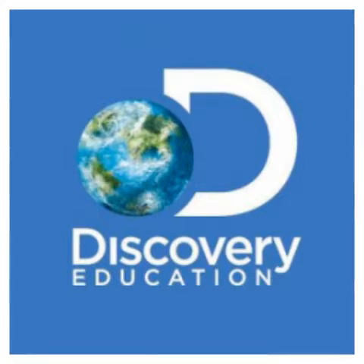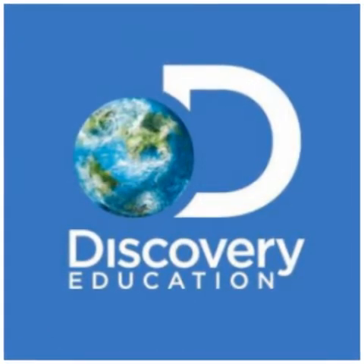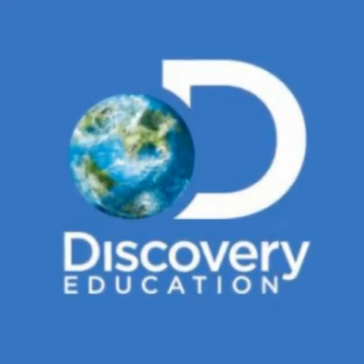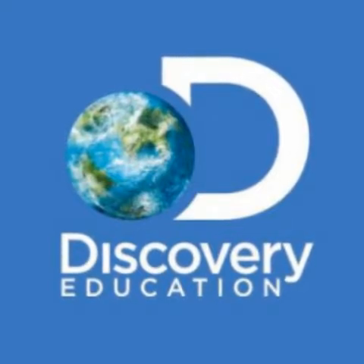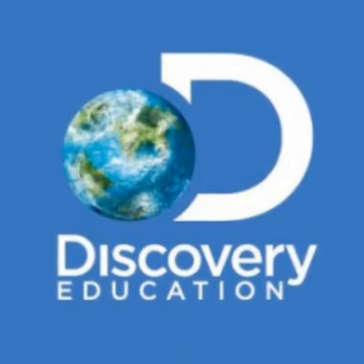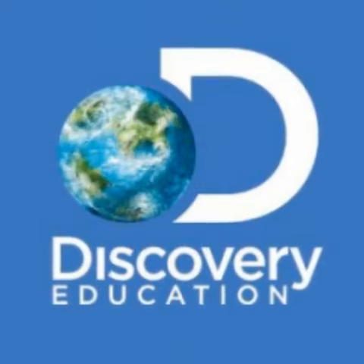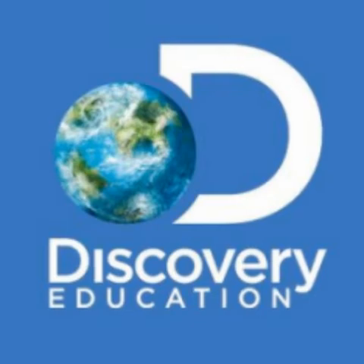Let's start with Discovery Education. The IU13 IMS provides the full Discovery Education experience to school districts. Discovery Education Experience is a high-quality digital video-on-demand library that provides thousands of videos, images, clip art, interactives, and many other teacher resources. Teachers and students can create interactive lessons with videos, text, images, and content, all designed to align with K-12 standards.